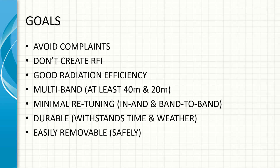Our goals are to avoid complaints and not create RFI. We'd like some good radiation efficiency. It would be nice to be multiband — at least 20 and 40. Minimal retuning in-band and band-to-band would be very nice. It's not always cheap, but it can be done in certain circumstances. You want something durable and easily removable safely.